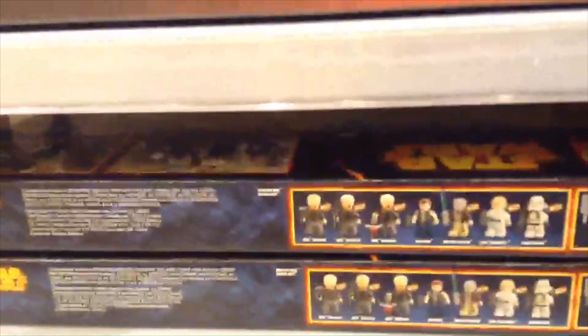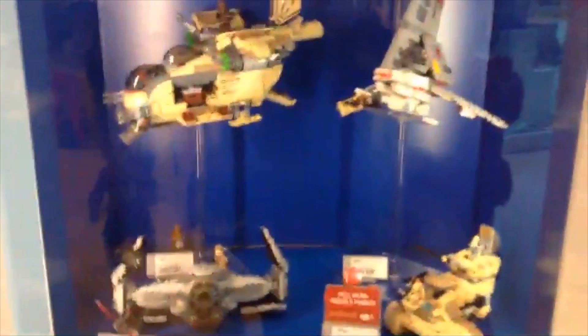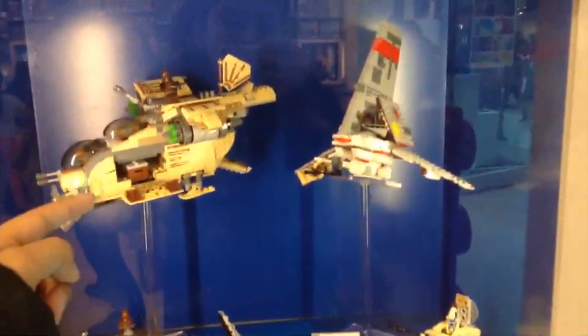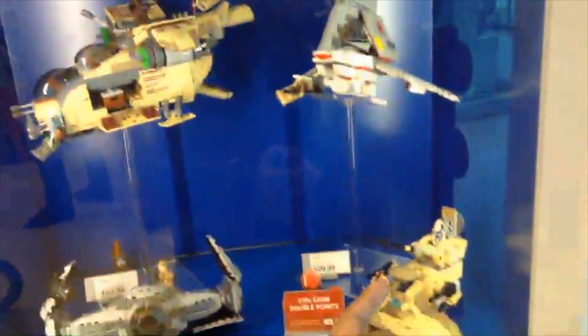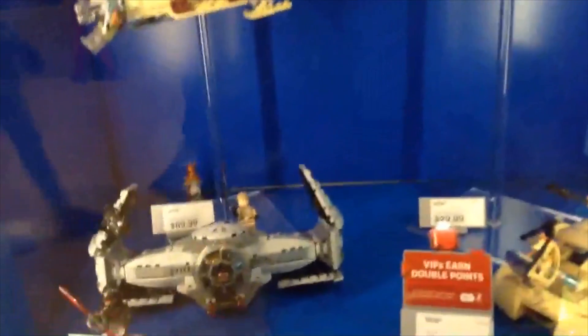Over here we got the Mos Eisley Cantina — I can tell by the minifigures. We got some Lego Club stuff, I have the Phantom and the Ghost. We got the Lucky Gunship, the Skyhopper, the AT-AT, and the Inquisitor's TIE Fighters.